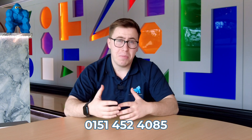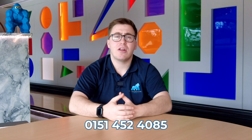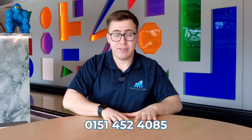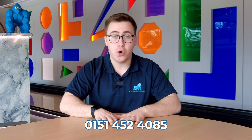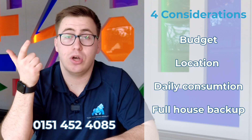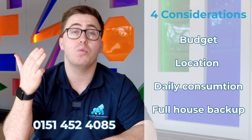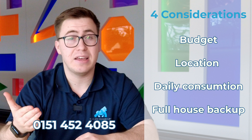At the moment we are seeing a massive influx in people looking to get battery storage if their property is not suitable for solar, but we're also seeing an influx in inquiries from people wanting battery storage to really benefit from the solar generation they may already have installed. There are four key things you should look at: one, your budget; two, the location of where the battery will be; three, your daily consumption; and four, whether you want a full house backup in the event of a power cut.